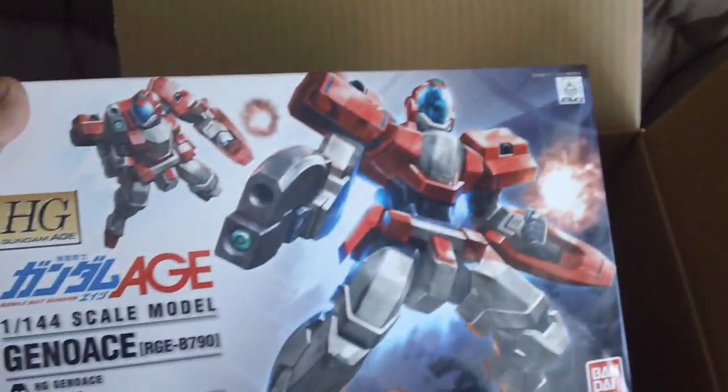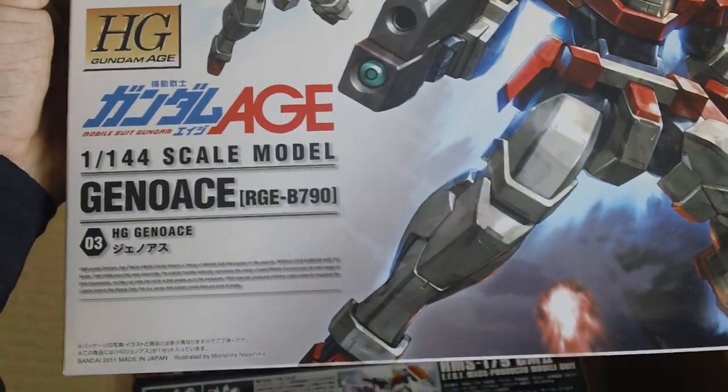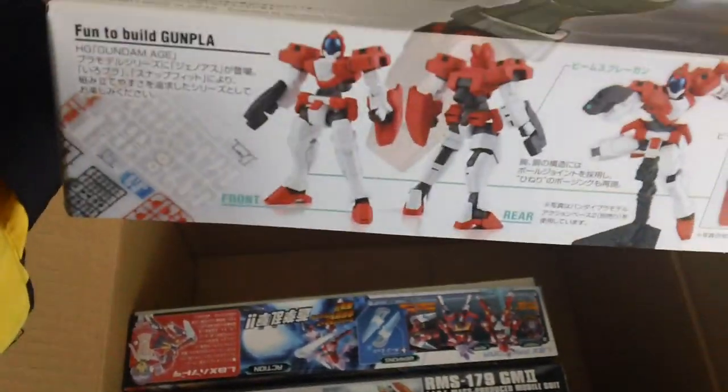And then I got the Gundam Age High Grade Genoase. Here's the other side of the box.